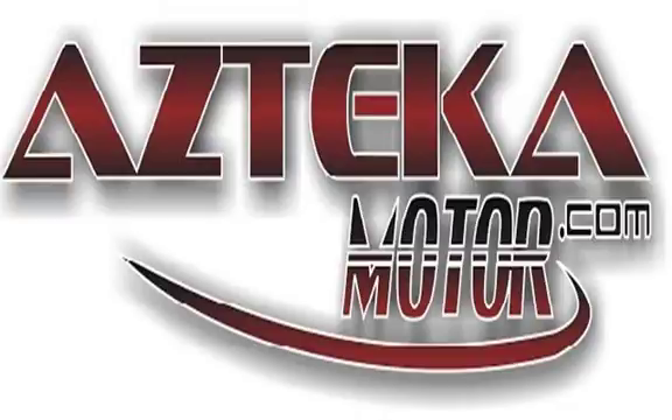Only at Azteca Motor — remember the name, Azteca Motor, home of the no credit check. We'll see you soon.